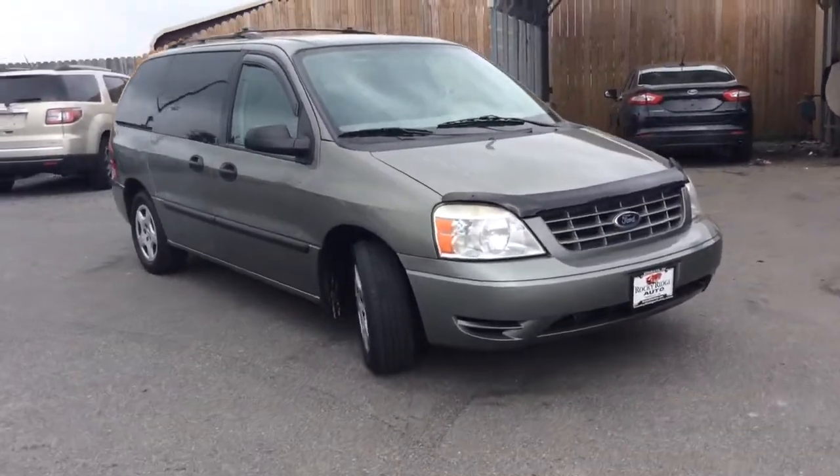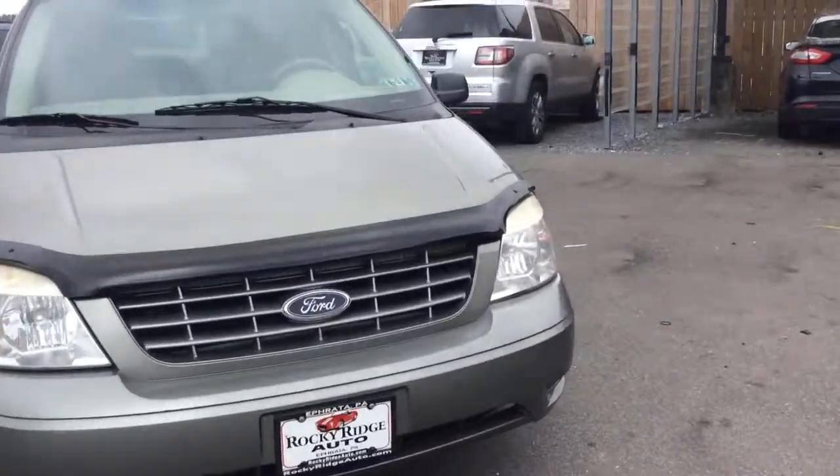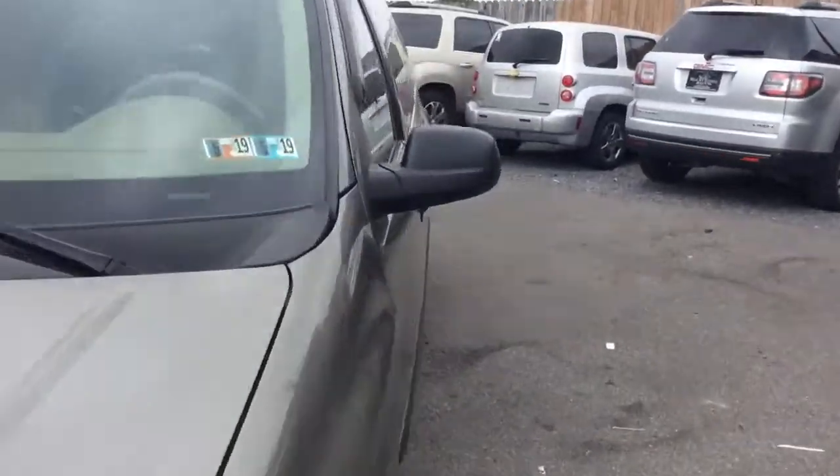My name is Jesse. I'm one of the salesmen here and today I'm going to show you this 2004 Ford Freestar. We just traded it in here recently.